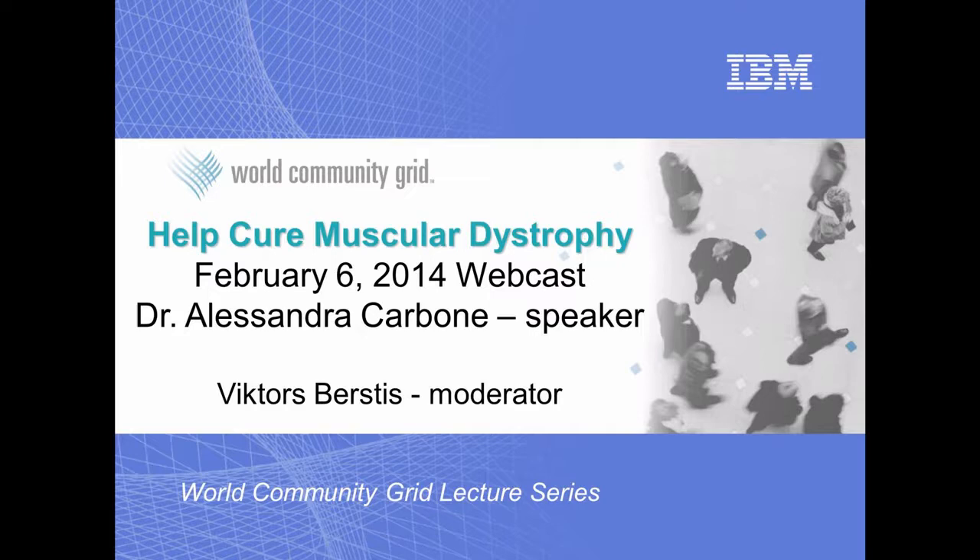Hello, my name is Victor Zbustis and I'm on the team working behind the scenes on worldcommunitygrid.org, which has been harvesting spare processing time from computers, tablets, and smartphones around the world since 2004, putting these computing devices to good use while they would otherwise be consuming electrical power, just waiting for that next keystroke or mouse movement.